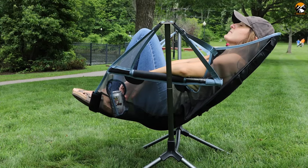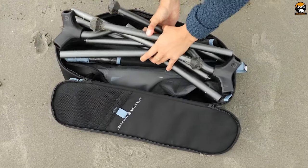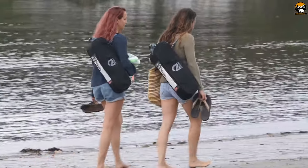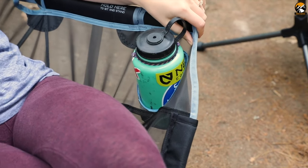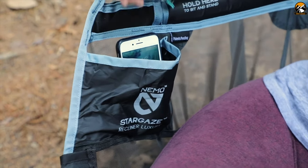By swinging the chair, you'll achieve optimum comfort on your campsite. The Nemo Stargaze conveniently breaks down and packs up into a compact storage bag with an adjustable shoulder strap, weighing just 7.2 pounds, letting you take it nearly anywhere. Aside from the swinging and reclining, the Stargaze recliner has a cup holder and a pocket big enough for a smartphone and other essentials, both on the sides of the seat.